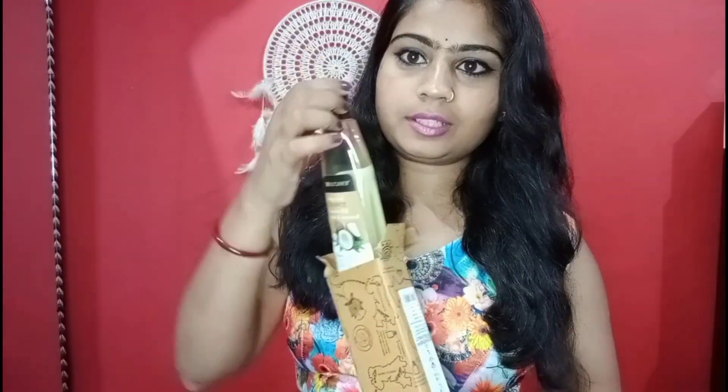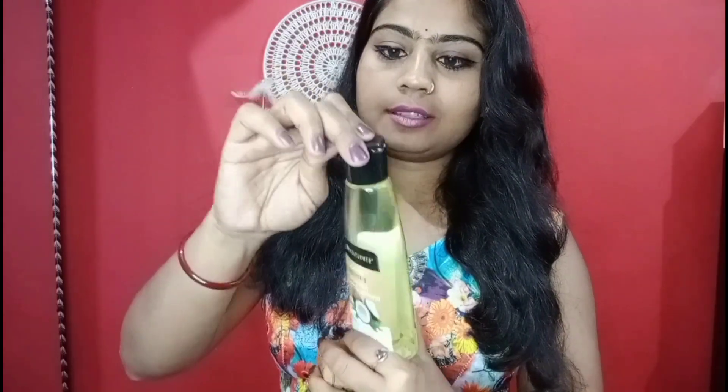This is a very beautiful, travel-friendly bottle. It has a secure cap so there is no chance of leakage — very good packaging. This bottle is also very good for hair washing use.